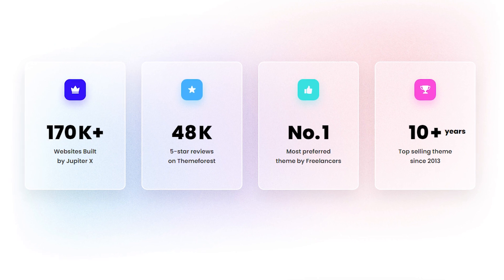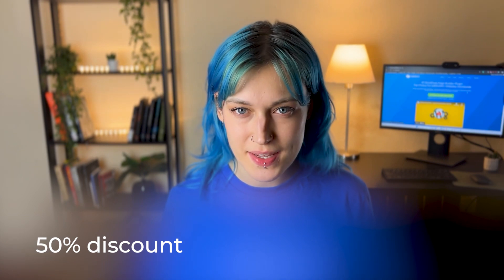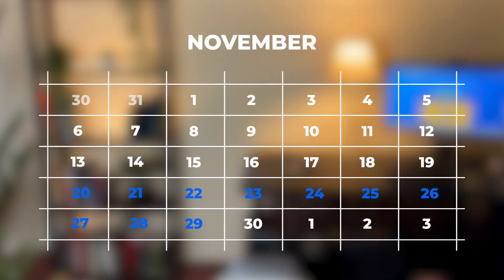Last but not least is JupiterX. If you start building with a solid theme, you already set yourself up for success, and JupiterX is a theme like that. It's one of the most popular WordPress themes and for good reason — it's very versatile and compatible with builders you might want to use like Elementor or WPBakery. They're offering a 50% discount, available from November 20th to November 29th.